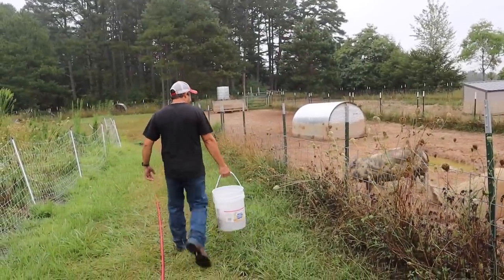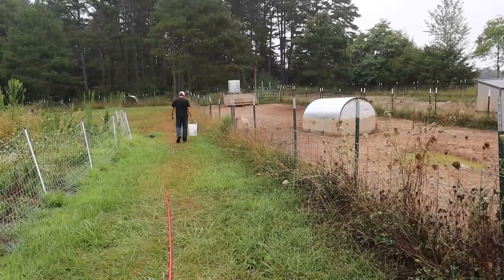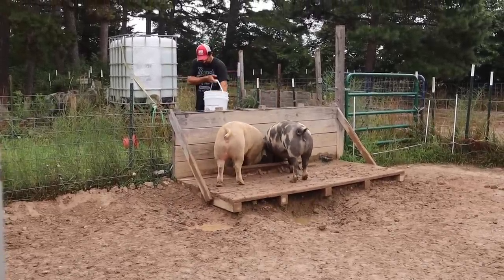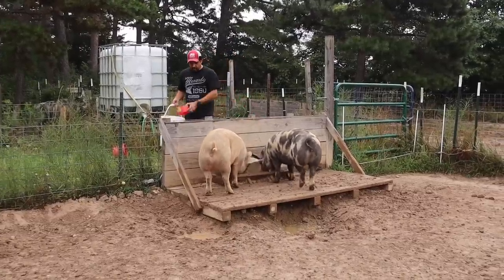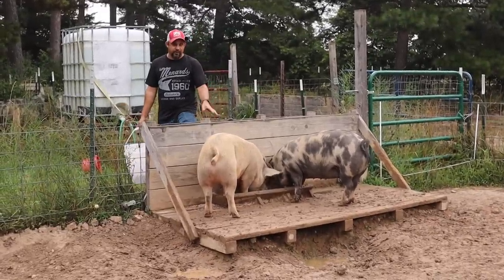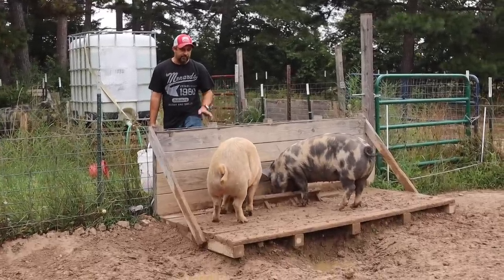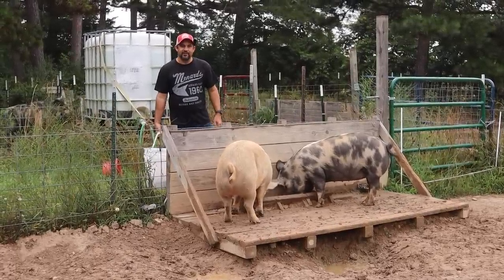Good morning girls, are you ready for breakfast too? These two pigs here are the ones we're raising for our own meat consumption this year — one for my mom and dad and one for ourselves. They are growing out really, really well and have actually been doing really well in this heat. We've been able to keep their weight down pretty good even in this heat. The last pig that we have is Charlie. Let's go see how he's doing this morning.